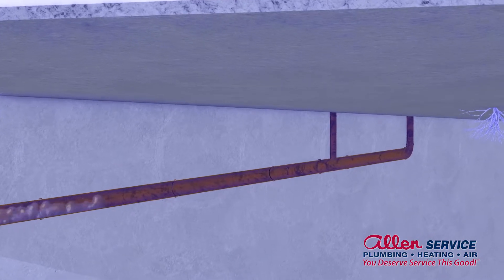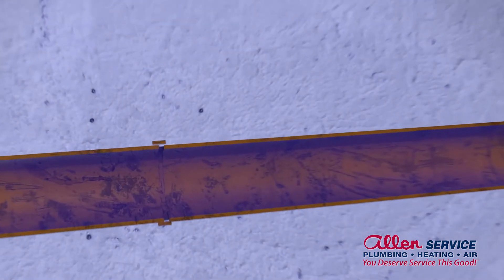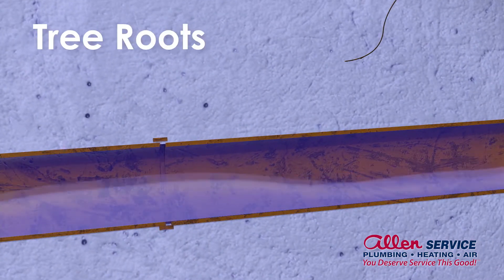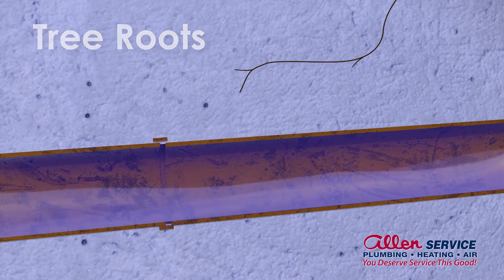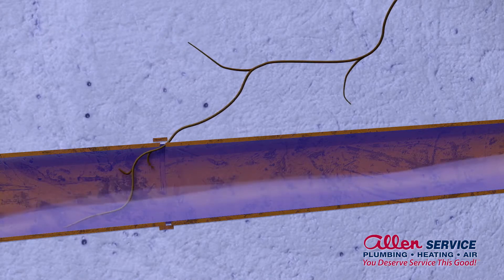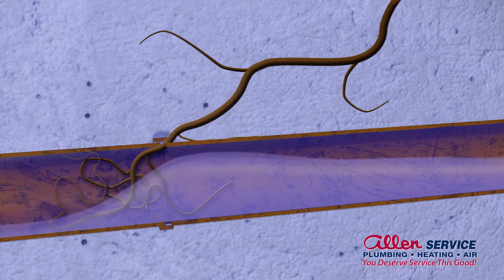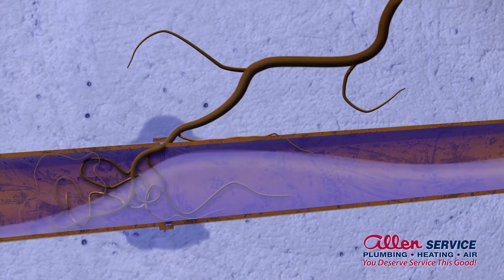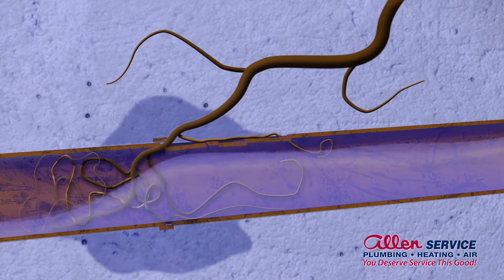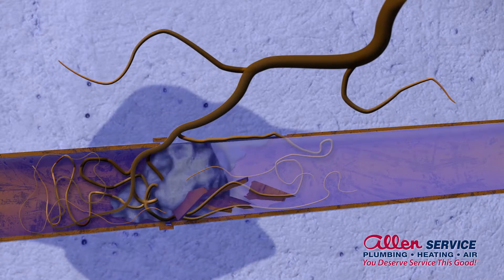Over time, sewer lines can become damaged. There are many reasons a sewer line might fail. Tree roots looking for water are drawn to the moisture in the sewer line. Small roots grow into the pipe through joints, sometimes causing the drain to slow or clog. As the roots grow, they weaken the joints and wastewater escapes, eroding the surrounding soil. End result? The pipe collapses and the drain fails.